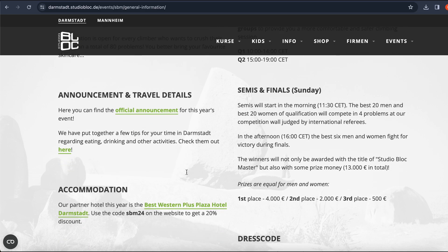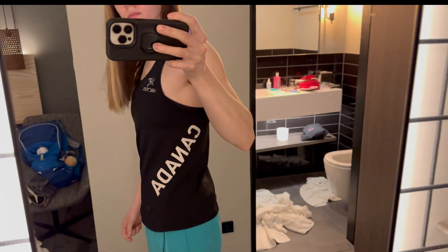If you're on a national team, they ask that you wear your competition jersey. If you're not on the national team, they'll give you a Studio Block Masters t-shirt to wear.